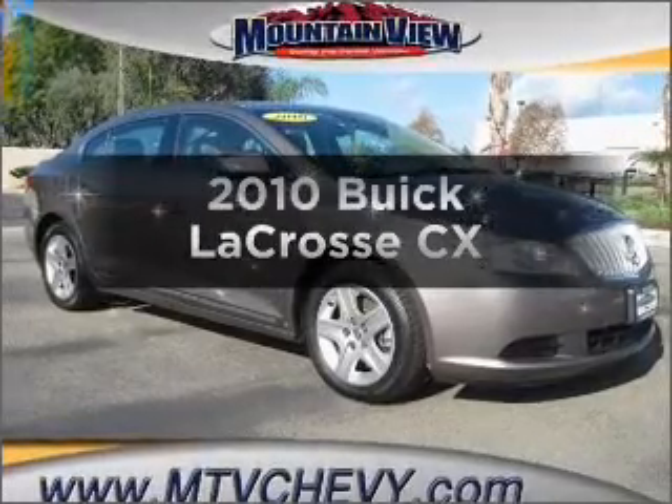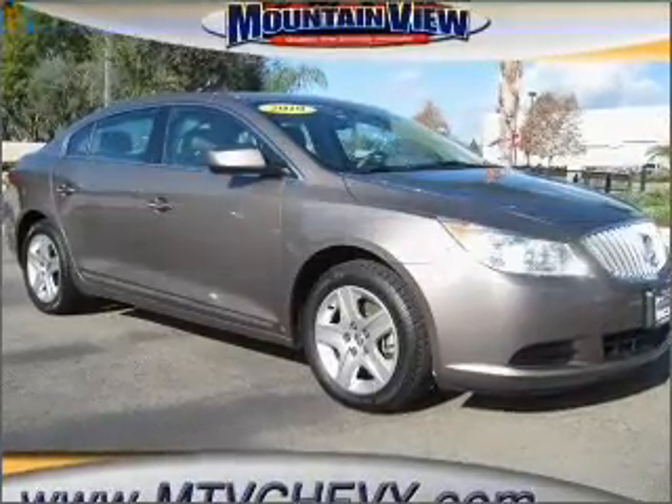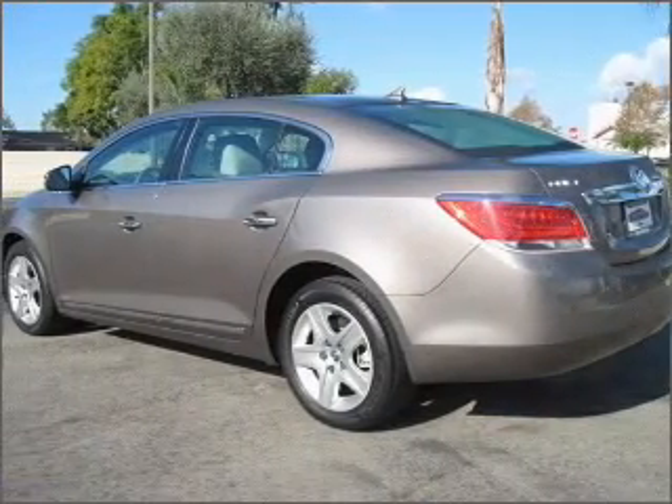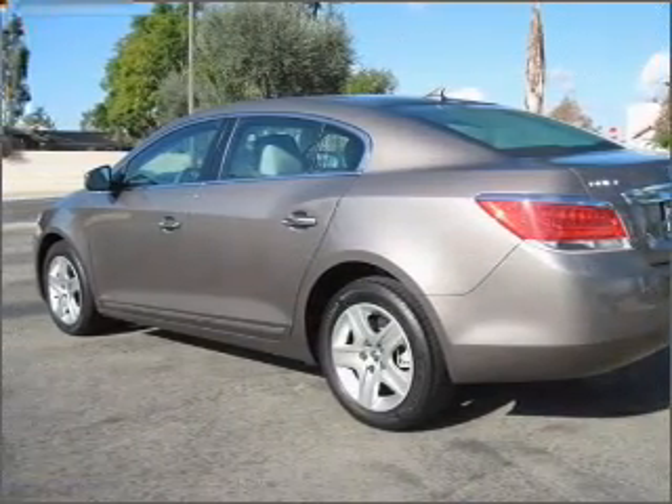Get noticed in this 2010 Buick LaCrosse. This is the set of wheels you've been looking for, with a reliable six-cylinder engine connected to a smooth shifting six-speed automatic transmission.